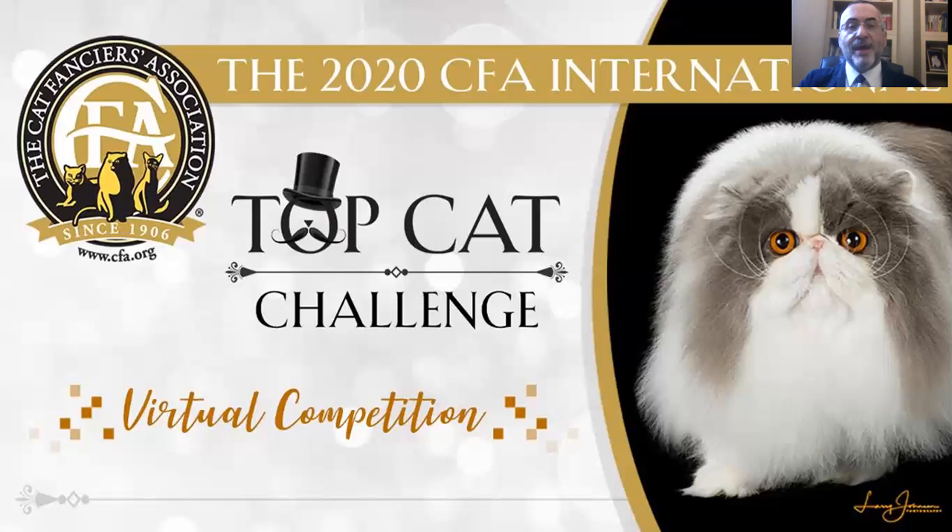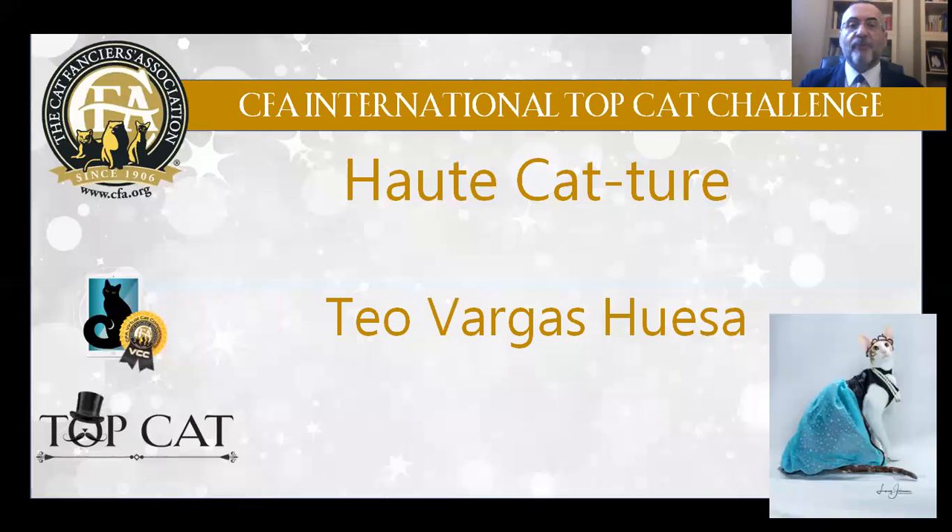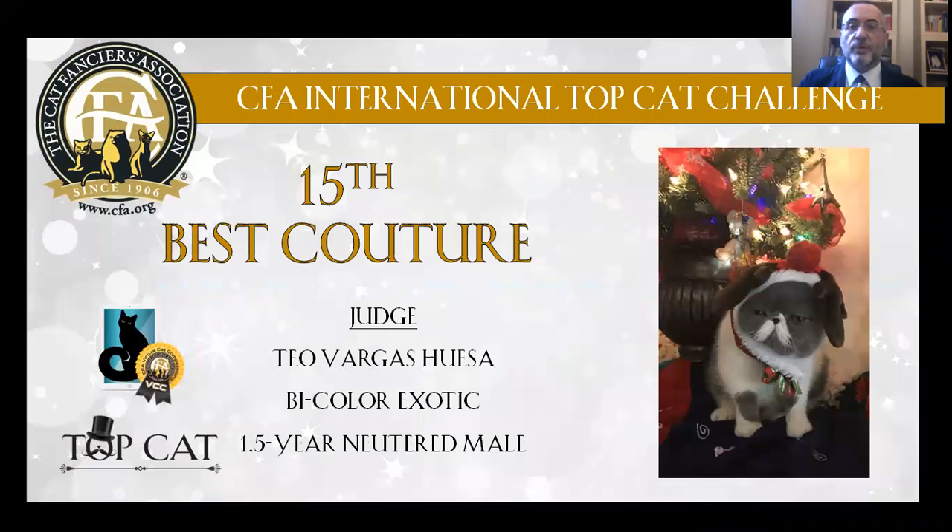Well, this is now my Top 15 Best Couture. 15th Best Cat is an exotic one-and-a-half-year-old, a blue-and-white neutered cat. I like him — he is like a Christmas present.